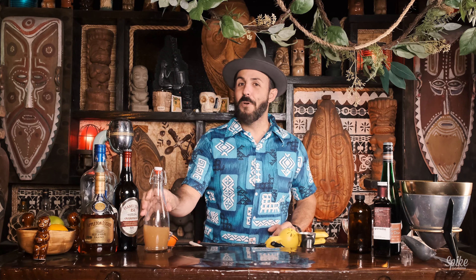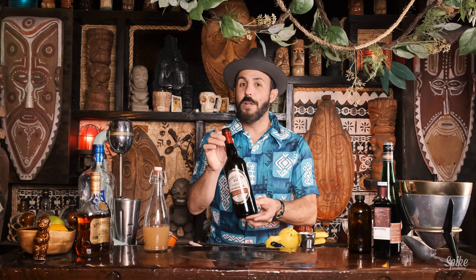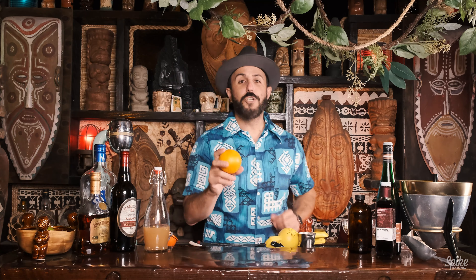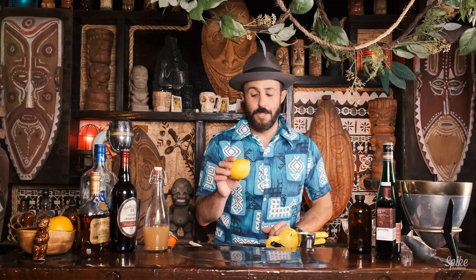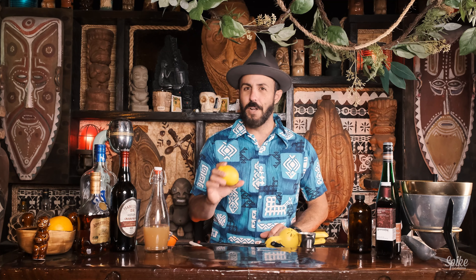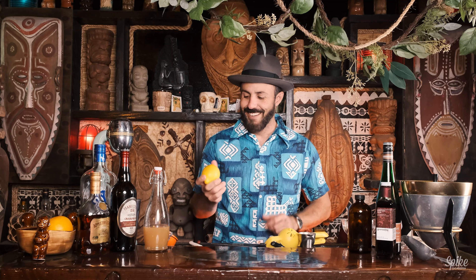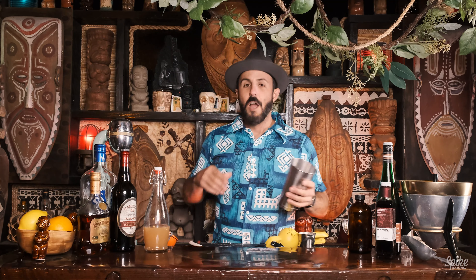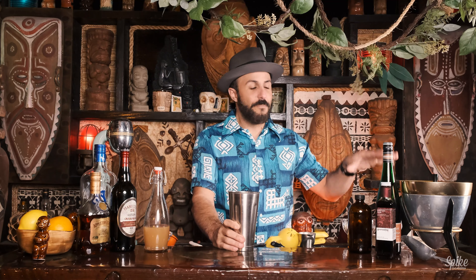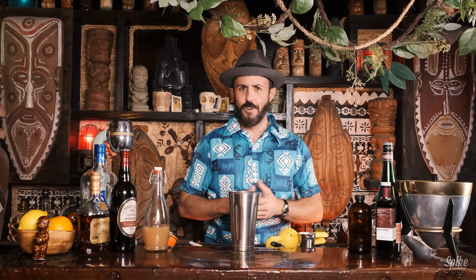For the Tiki Puka Puka, we will be using dark Jamaican rum, 151 Demerara rum, the last of a giant bottle of light Puerto Rican rum, grenadine, orange juice, and more lemon juice. Trader Vic seemed to like lemon juice in his cocktails. We'll be making this in this shaker, flash blending it with some fancy ice, and then drinking it.